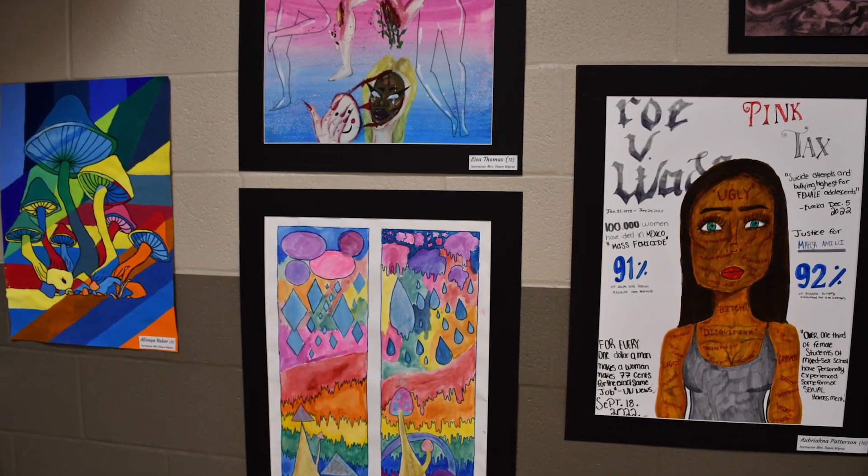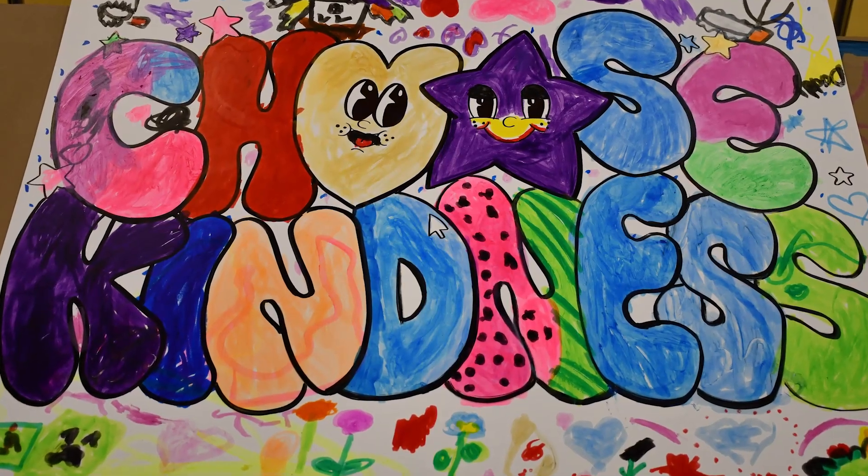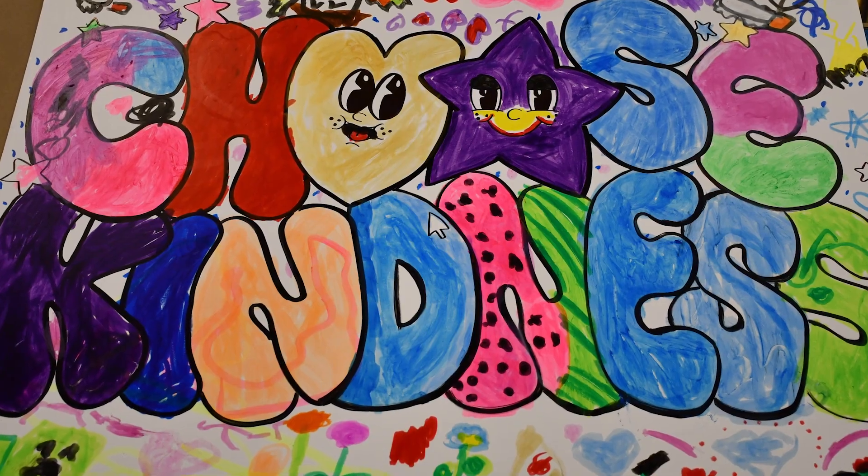I'm a TPS student myself — TPS proud. I went to Old Orchard, DeVoe, and Start, so it's really fun to be back here at Start, seeing teachers that I worked with when I was in school and showcasing my art alongside theirs and my students alongside theirs. It's really a fun full circle thing for us.